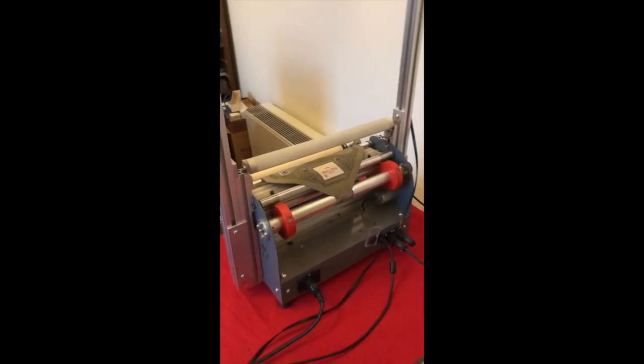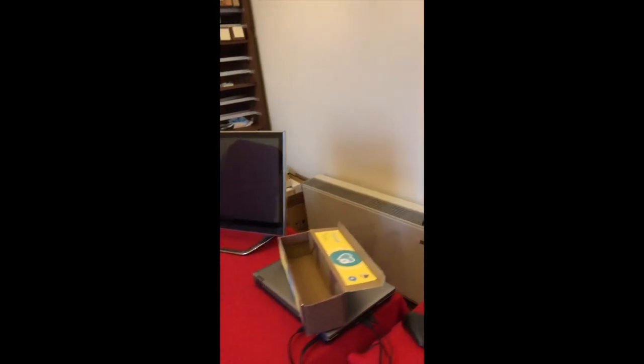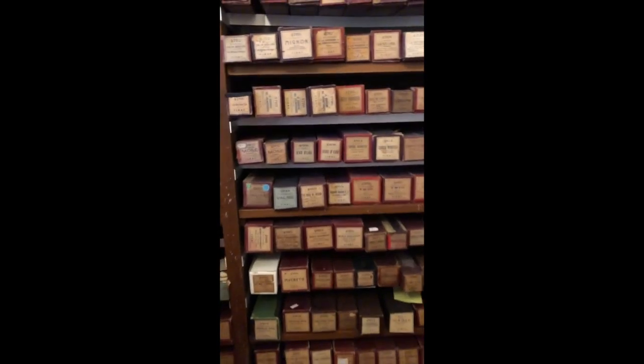They have a roll reader — yes, it is a roll reader. They have quite a collection of piano rolls.